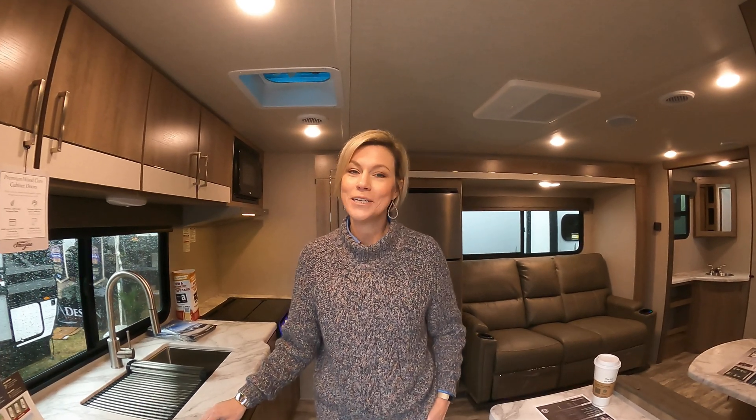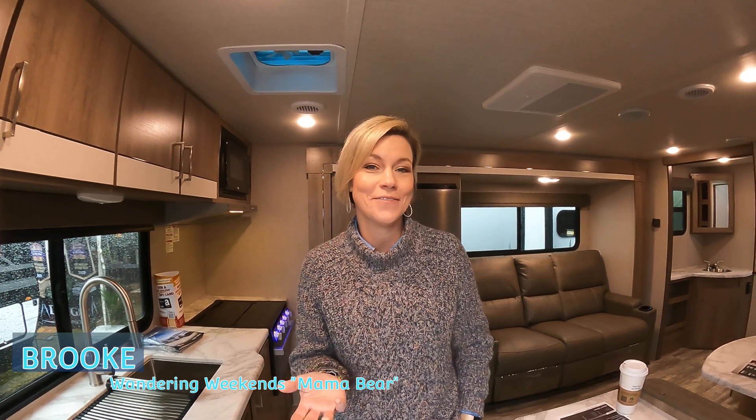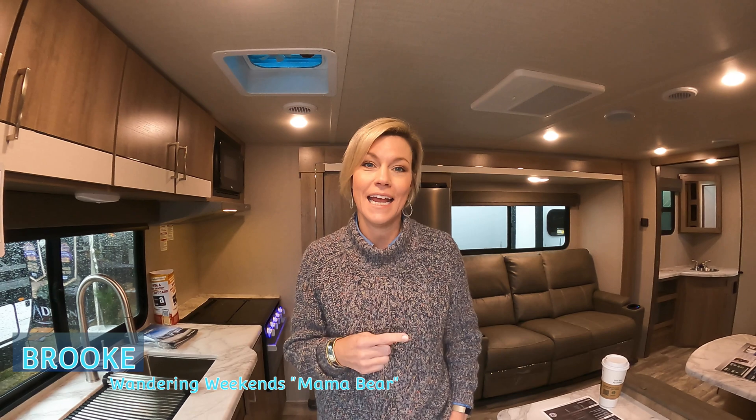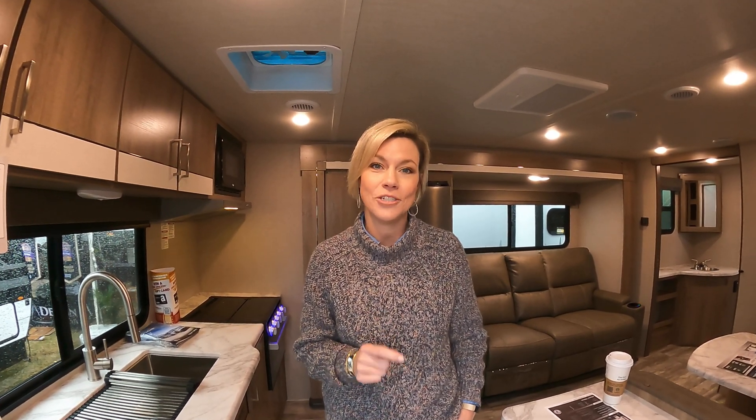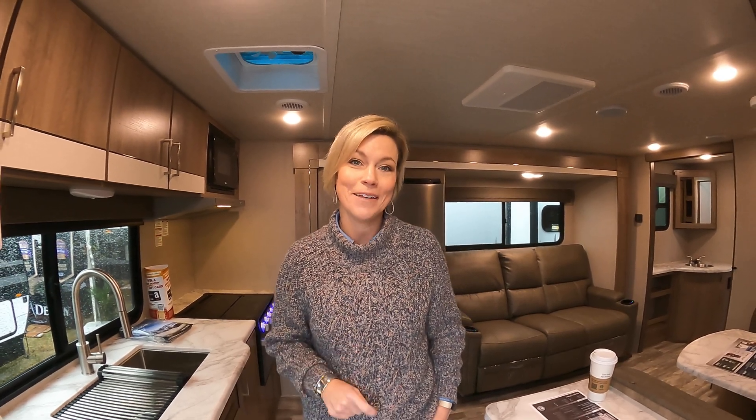Hey guys, so today I want to take you through a rig from a woman's perspective. I know Corey likes to start his videos on the outside — I really love to check out the inside of these RVs. So today we're at the Tampa RV Show and we are looking at a Grand Design Imagine XLS 23LDE model. I hope you'll stick around.